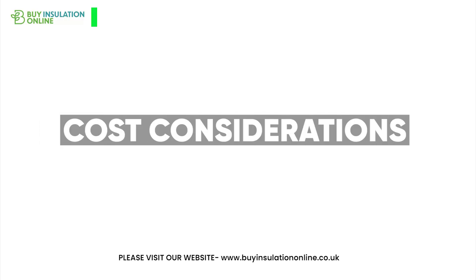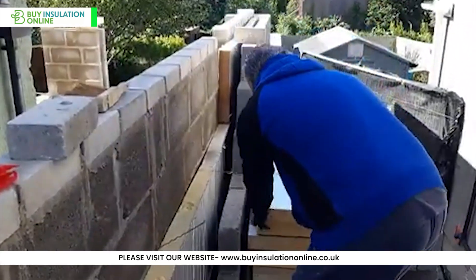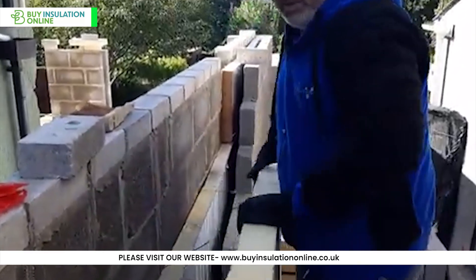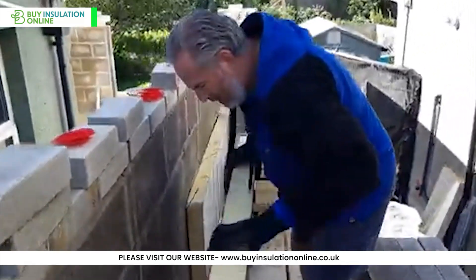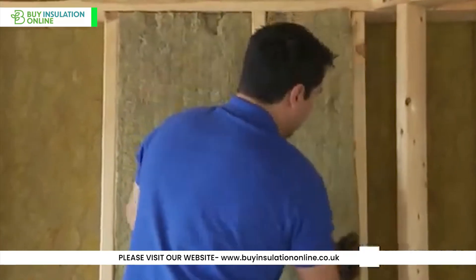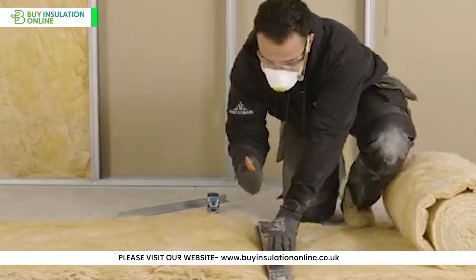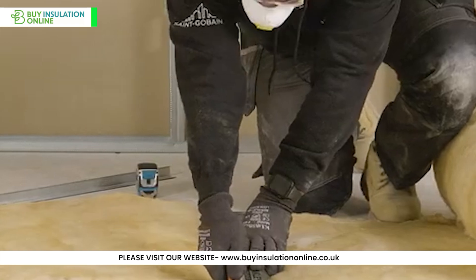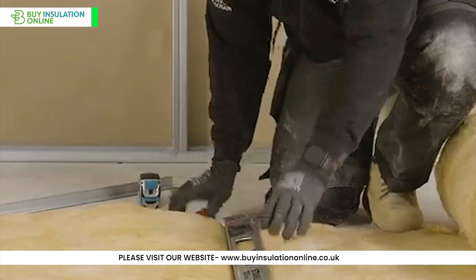Cost considerations: PIR typically has a higher upfront cost due to its superior thermal performance. However, its energy-saving potential can lead to long-term cost savings, especially in regions with extreme temperatures. Rock wool is moderately priced, offering a balance between performance and cost. Glass wool is often the most budget-friendly option, making it popular for large-scale residential projects and a good choice for the general public where cost is the primary concern.